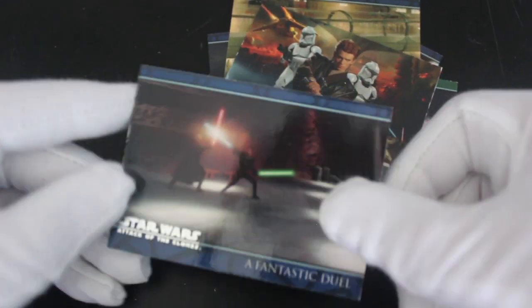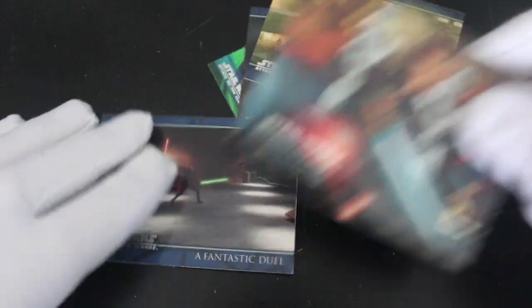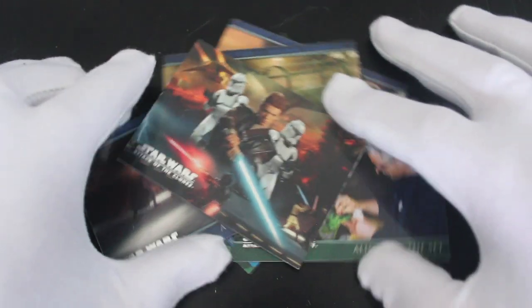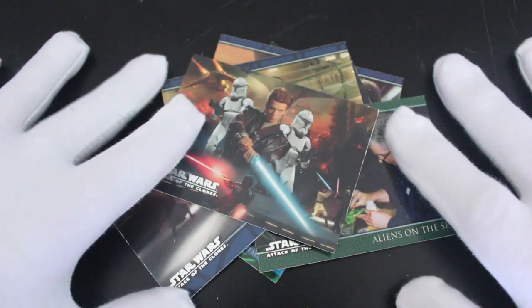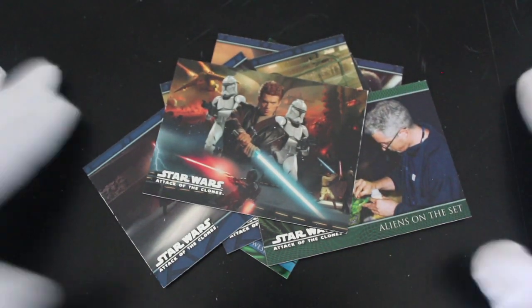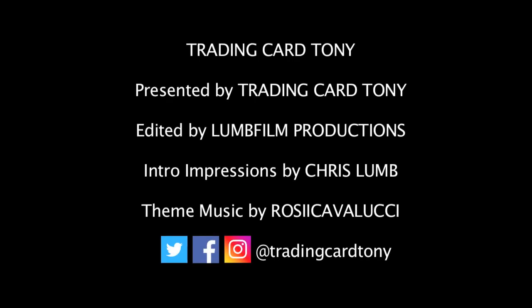A fantastic jewel — it was a fantastic jewel, wasn't it? If you like Attack of the Clones, you like Star Wars, you like behind the scenes photos, get this set. If you've got this set yourself, let me know in the comments. That's it for another episode on Trading Card Tony. I'll see you again for another one. Like, subscribe, comment, ring the bell for notifications. Bye! Trading Card Tony, he opens packs. Trading Card Tony, no looking back. Trading Card Tony, that's about that.